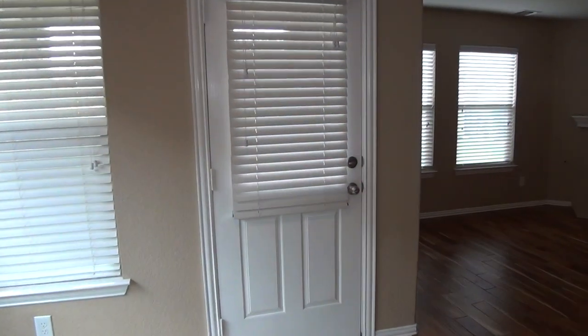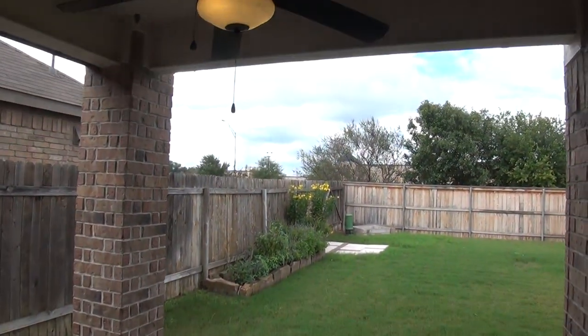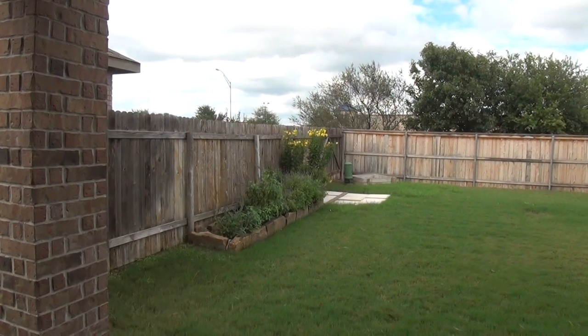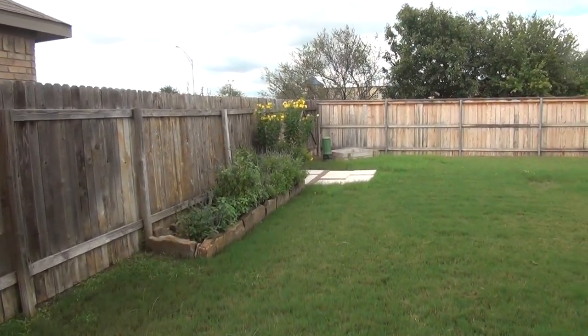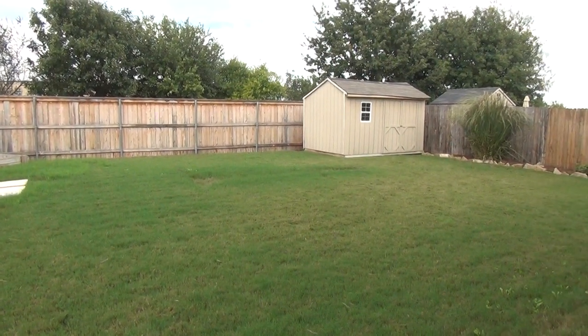We'll show the backyard here. We have a nice covered patio with a ceiling fan. Very nice yard — a fenced yard with a shed.